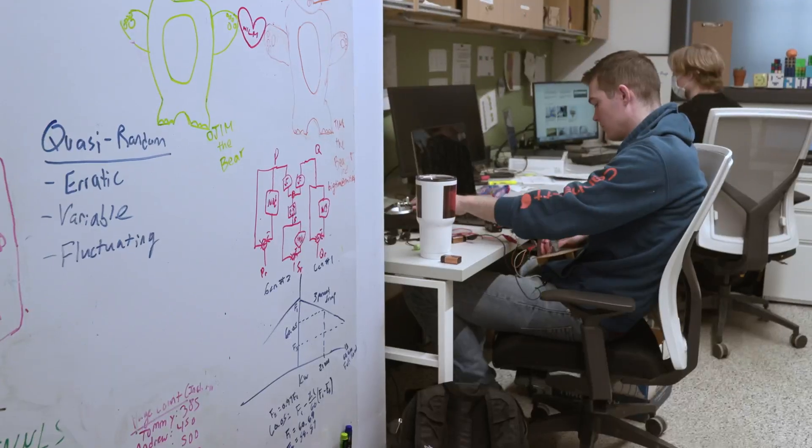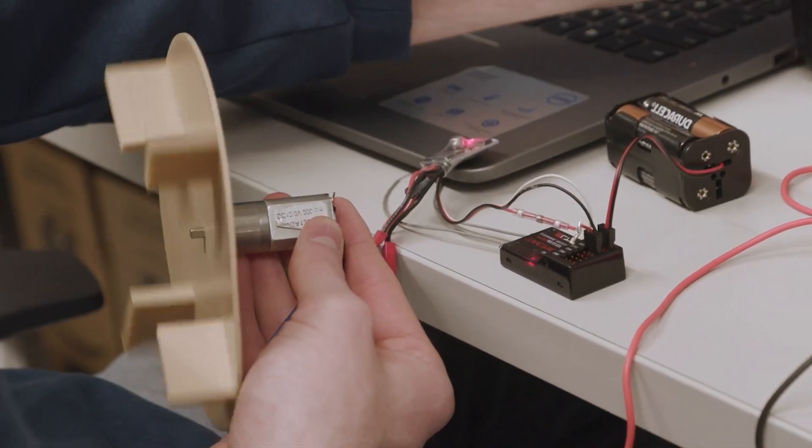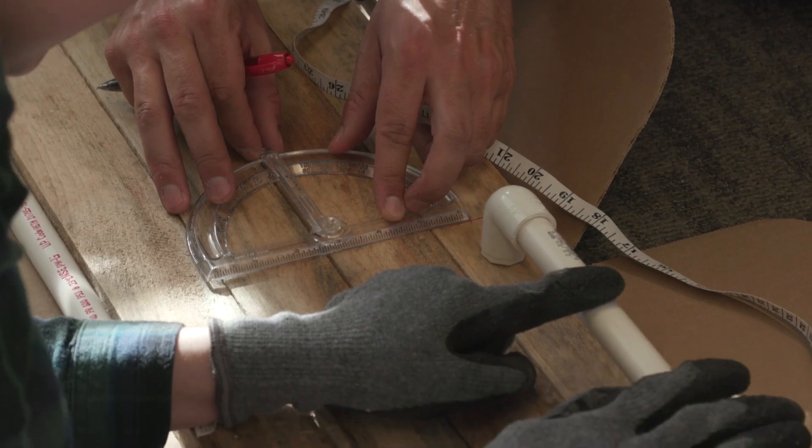This class just took us through taking requirements from a customer and designing to those requirements — kind of taking you through that whole life cycle of the ship. It was a good experience of bringing principles and then actually making it hands-on to a physical product.